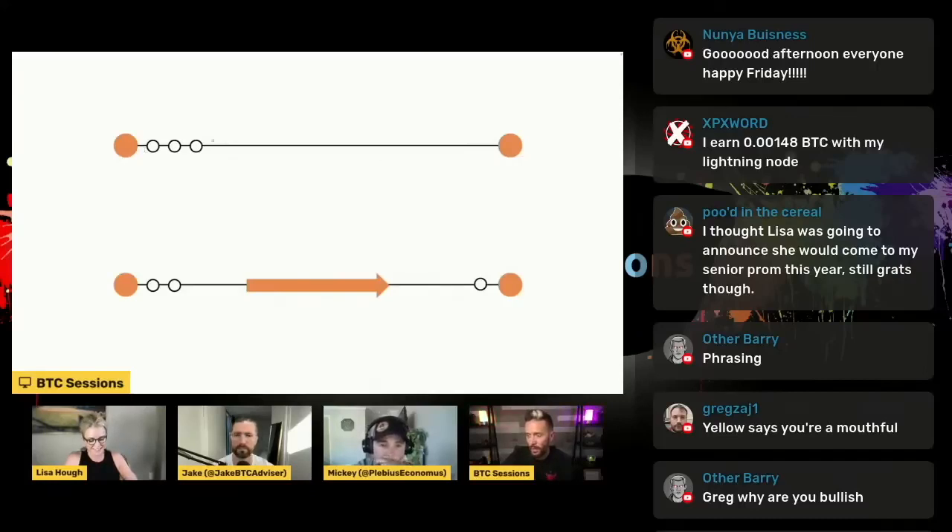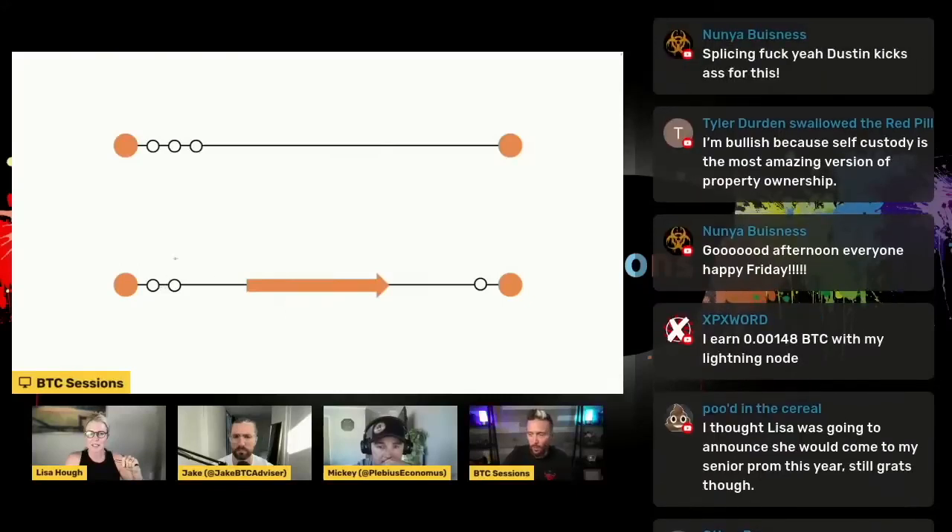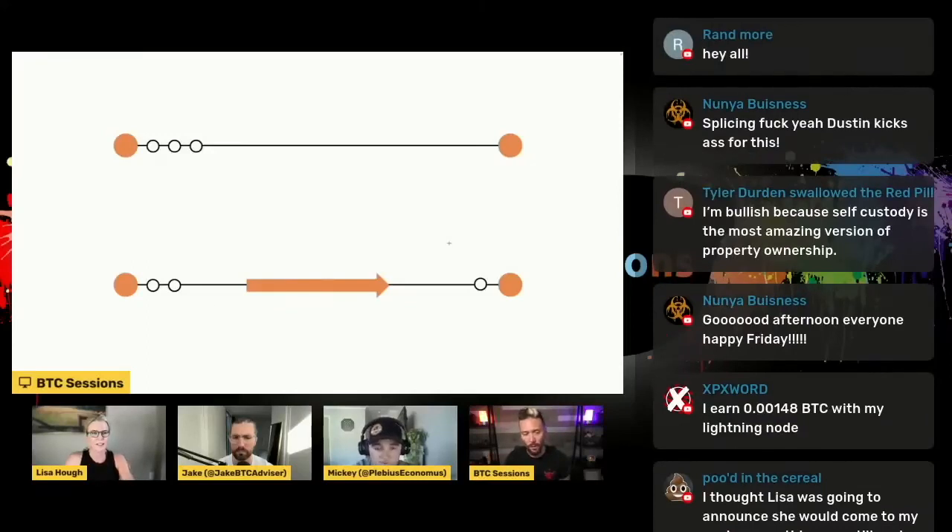You've got an orange dot on either end. On one end, I made three little dots — say somebody has three Bitcoin. You basically lock up that Bitcoin between those two people with a multi-sig. One node has one key, the other node has the other key. If you want to transact, you're basically bumping some of that liquidity — some of that Bitcoin — to the other side of the channel in the form of a pre-signed transaction saying: when we close the channel, this is how much Bitcoin you get and how much I get. And we can transact back and forth all day without ever going on-chain other than the initial lockup of the Bitcoin.